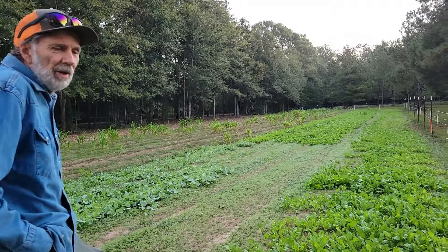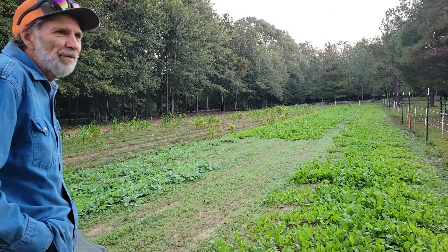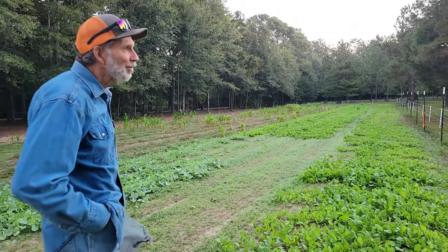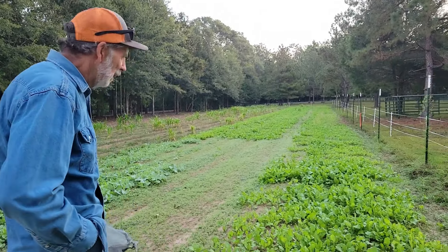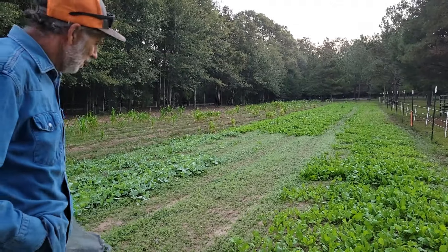Good morning everybody, Danny and Wanda back from Pecan Grove out in the nice cool weather this morning. We're down in the low 50s, nice for the deep south. Of course we're gonna be back up in the 90s by next week, but anyway we're sitting here looking at our green patch.